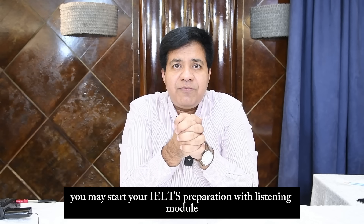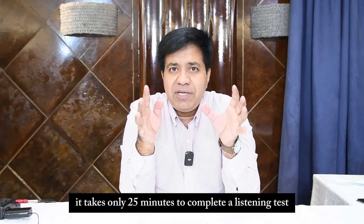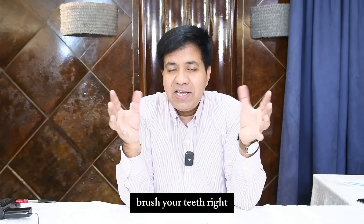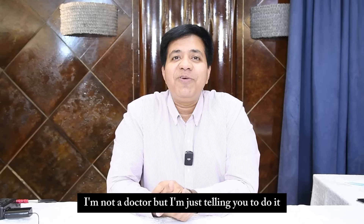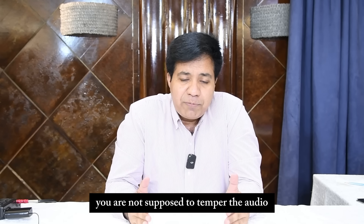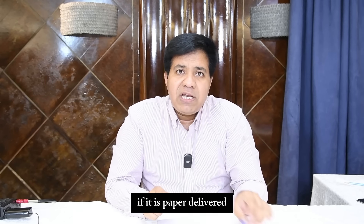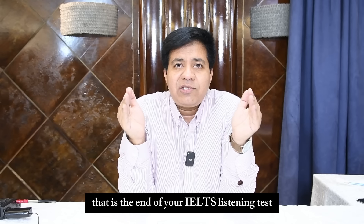Start your IELTS preparation with the listening module. It's a very good idea when you wake up in the morning — it takes only 25 minutes to complete a listening test. After washing your face and brushing your teeth, attend one IELTS listening test on an empty stomach. You are not supposed to tamper with the audio. If it is computer-delivered, type your answers; if it is paper-delivered, write your answers and complete the test.